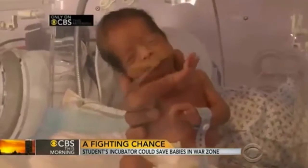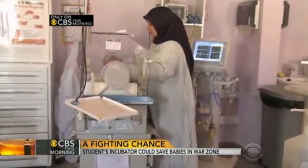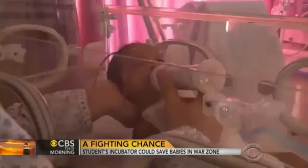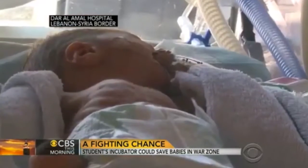Life as a Syrian refugee began early for this tiny girl — away from the war, but not out of danger. Premature babies cling to life, fortunate to have reached a Lebanese hospital with incubators. Thousands more do not.